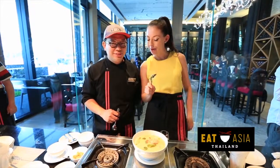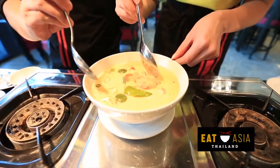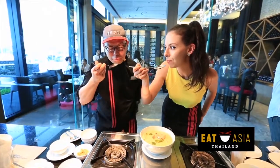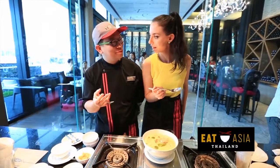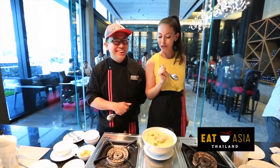Challenge one, judgement time. Chef T, I need you to taste this and tell me if it's good — you have to be honest. Are you ready? He said he's ready. Better than yours? Yeah! He said yeah! I think challenge one, we've got that under control.